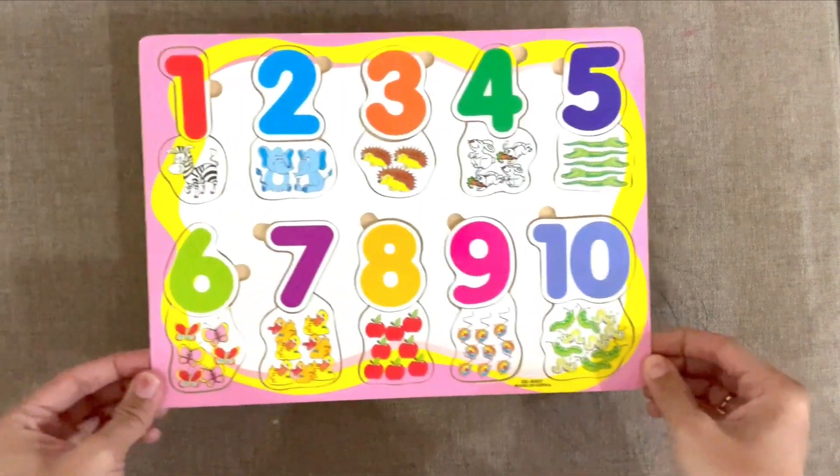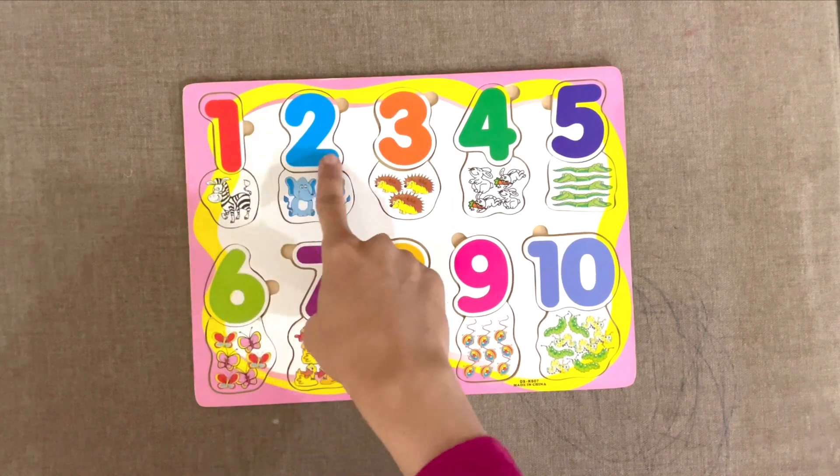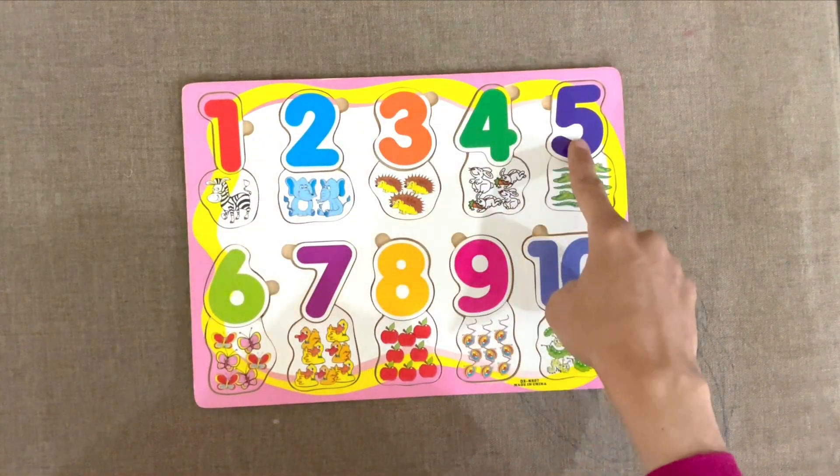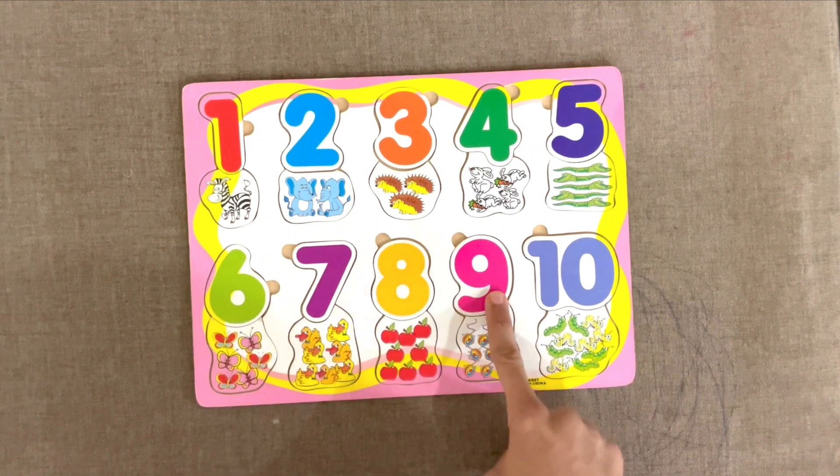Wow! We have solved our numbers puzzle. 1, 2, 3, 4, 5, 6, 7, 8, 9, 10.